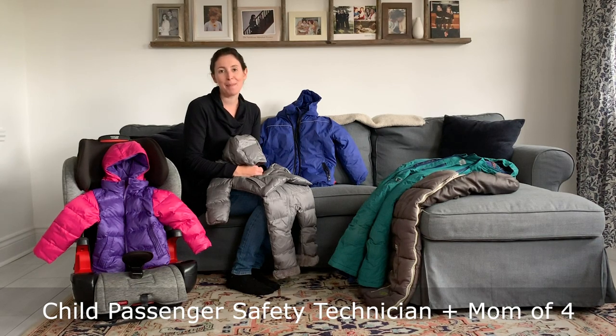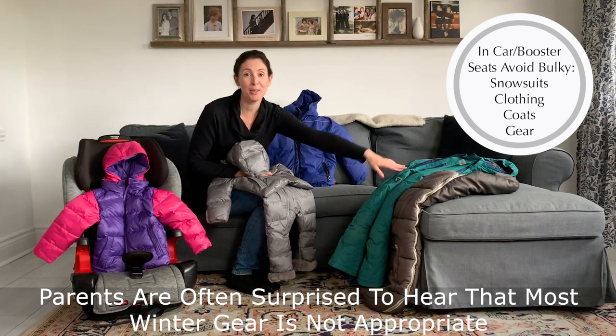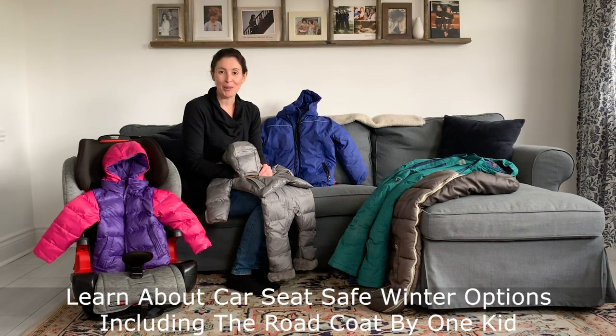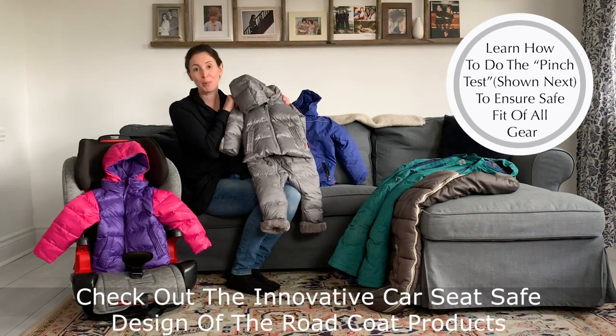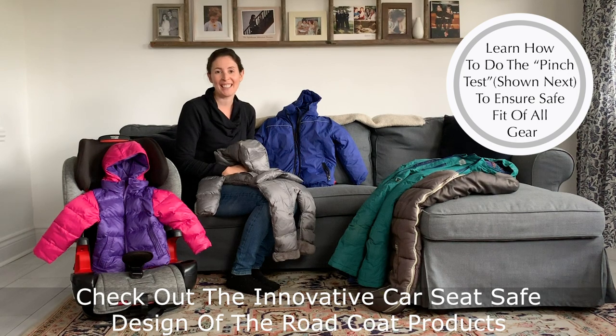I know it can be absolutely shocking when parents hear that things like our traditional snowsuits and our large bunting bags and winter coats are not typically appropriate for use in our car seat. So today I'm very excited to partner with the Road Coat to bring you a quick demonstration of how you can test out your winter gear to see if it's appropriate, but also to show you the innovative design of the Road Coat's products to show you why they really are ideal for our car seats.